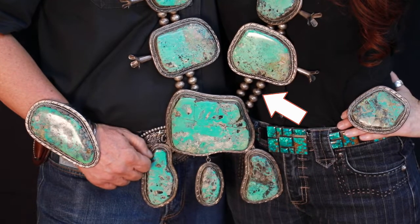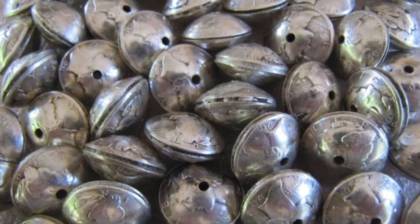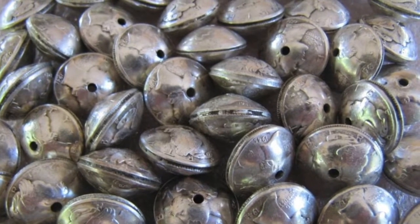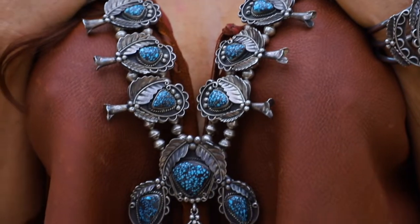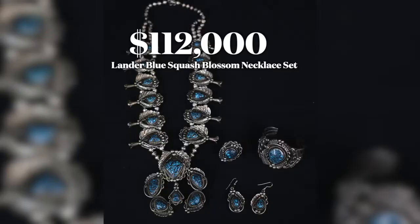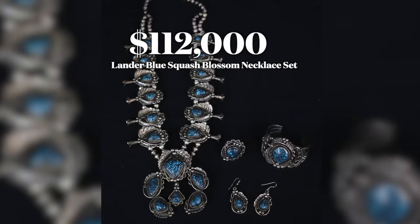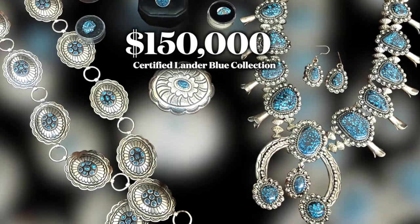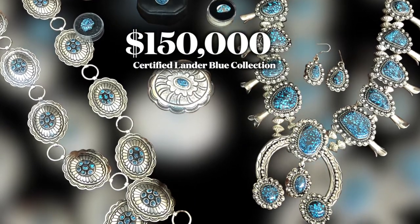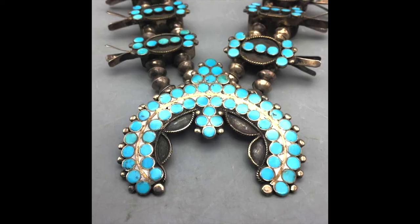Early on, the beads used were round and simple — sometimes dimes and quarters were used as well. Today, squash blossom necklaces are made not only of sterling silver but also gold, mixed metals, and a variety of stones including high-grade turquoise, coral, exquisite inlay work, and other familiar favorites.